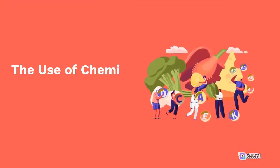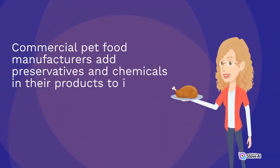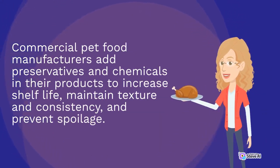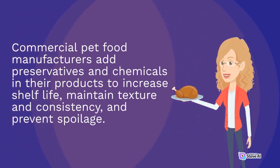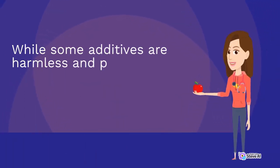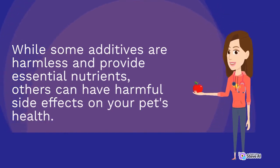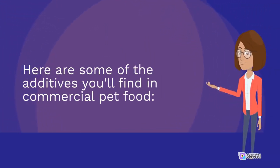Commercial pet food manufacturers add preservatives and chemicals in their products to increase shelf life, maintain texture and consistency, and prevent spoilage. While some additives are harmless and provide essential nutrients, others can have harmful side effects on your pet's health. Here are some of the additives you'll find in commercial pet food.